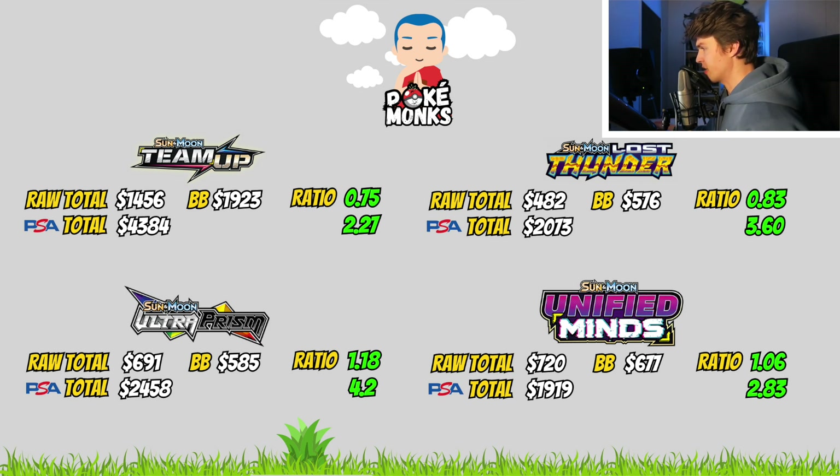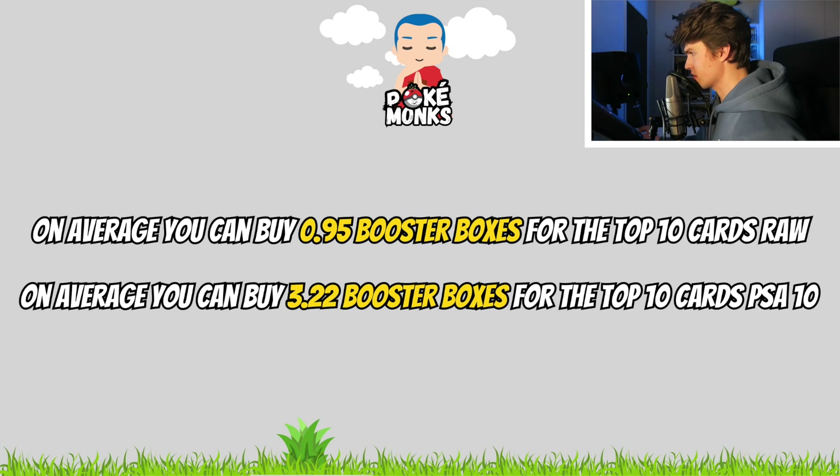Interesting facts: we can only buy 0.75 Booster Boxes of Team Up for the same raw value of its top 10 chase cards, and 4.2 Booster Boxes of Ultra Prism for the same value as its top 10 chase cards in a PSA 10 version. On average, the results follow the same trend — we can buy almost one Booster Box of a certain set for the price of its top 10 chase cards raw, and around 3.2 Booster Boxes for the price of their top 10 chase cards in PSA 10. Just remember the numbers 1 and 3: one Booster Box for raw prices, three Booster Boxes for PSA 10 prices.